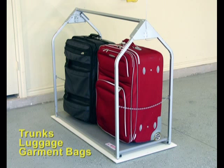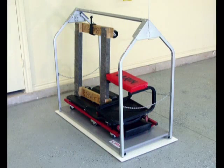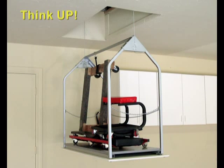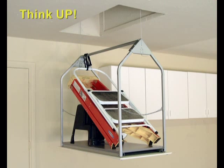Luggage — when you're not traveling, send your bags packing to the attic. When you're not moving, scooting or creeping, give these space hogs a lift. Send stools and step ladders to the attic and stay one step ahead of clutter.